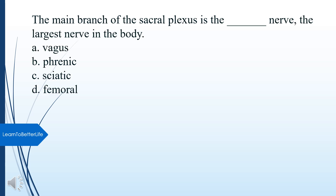The main branch of the sacral plexus is what nerve, the largest nerve in the body? A. Vagus. B. Phrenic. C. Sympathetic. D. Femoral. The answer is the Sciatic nerve (the largest nerve in the body arising from the sacral plexus).